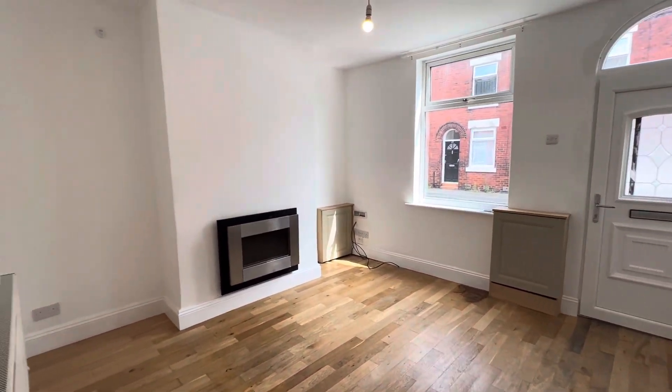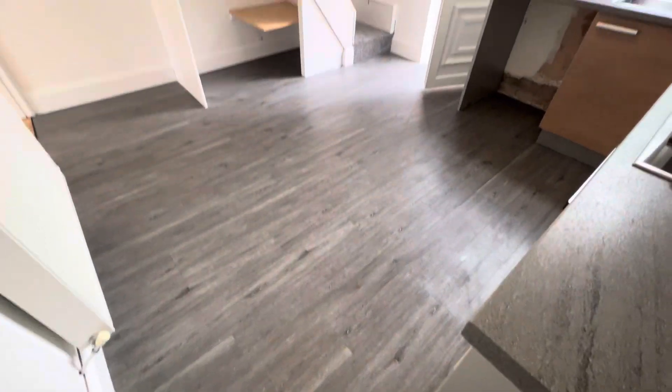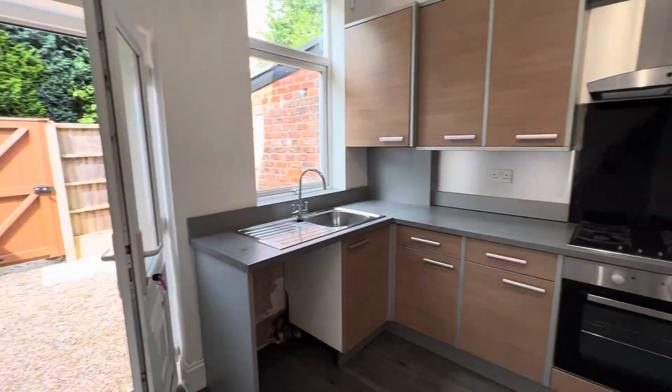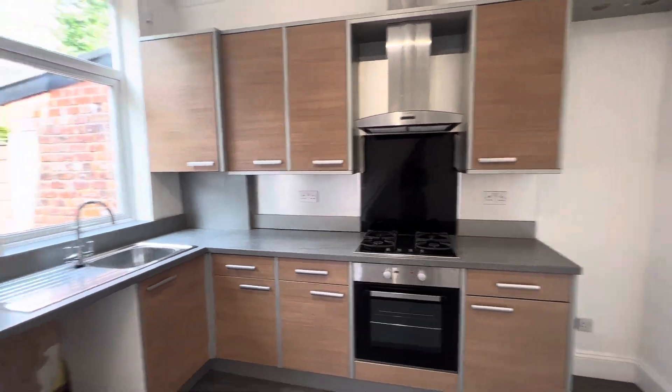You've got the first reception room, and you've got your kitchen diner — there's plenty of space for a dining table. It's a modern kitchen with an integrated cooker and hob as well.